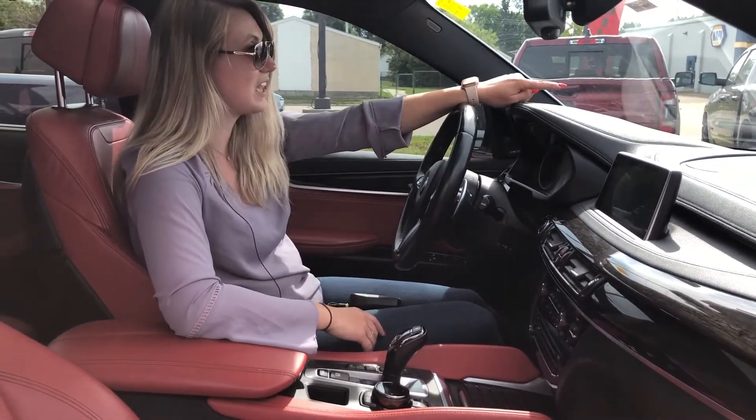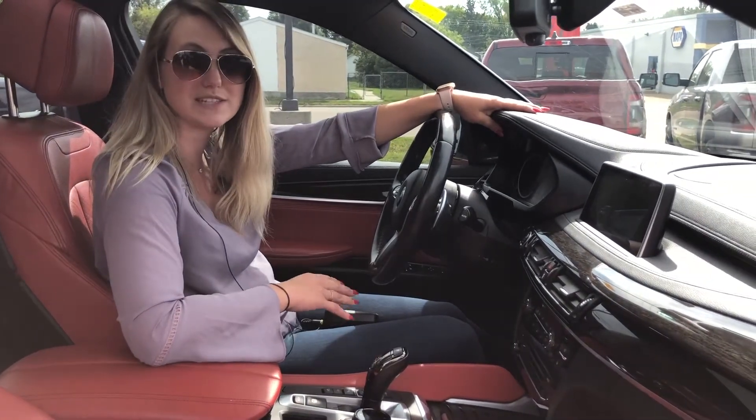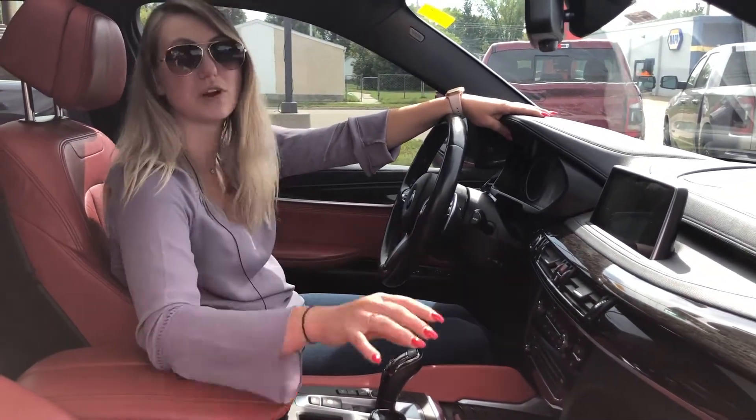You also have a heads up display. This one also has two-stage memory seating in not only the driver's seat but also the passenger seat.